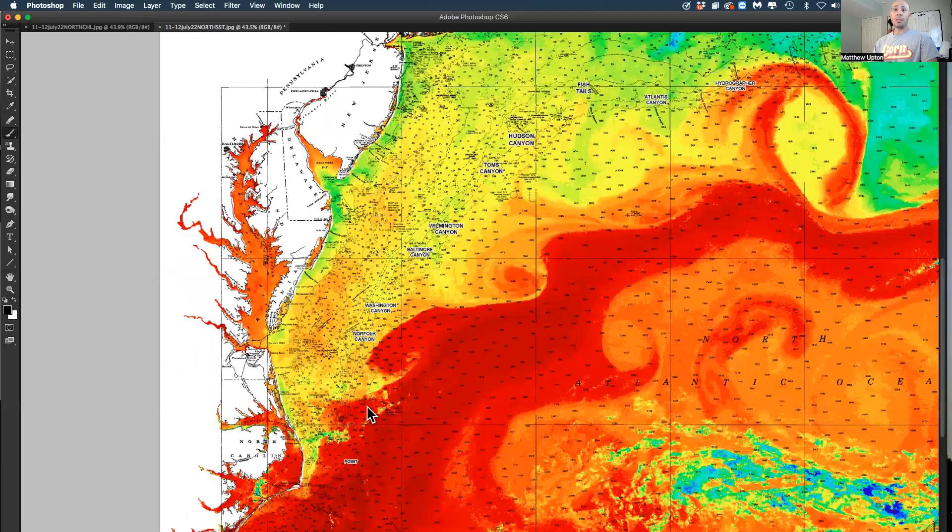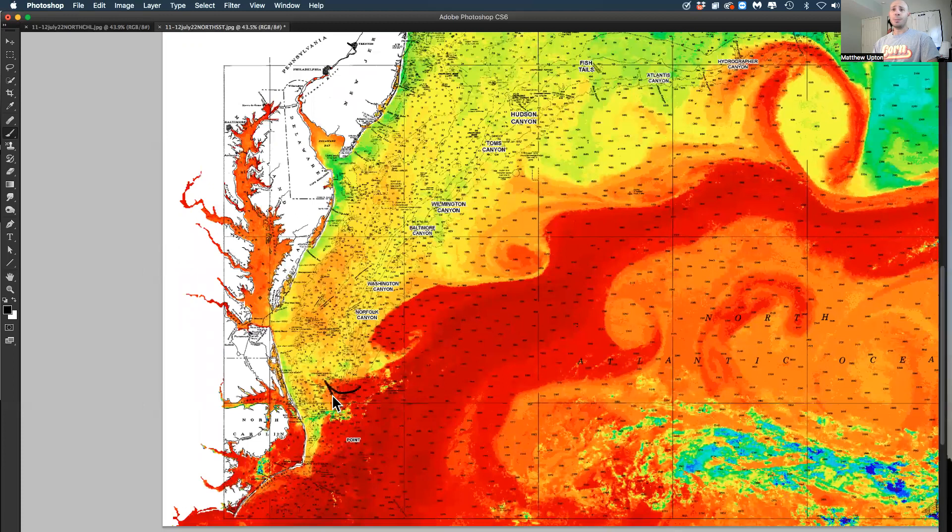Even if we look down here off of Hatteras, Oregon Inlet, Virginia — look at this batch of water pushing in. This is Gulf Stream water, some clouds down here obviously, but this Gulf Stream now looks like some decent water pushing over the point and up and in, way inshore for your Oregon Inlet guys, even Virginia Beach.